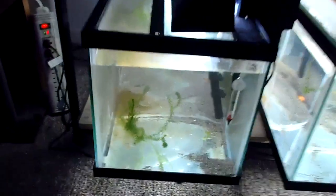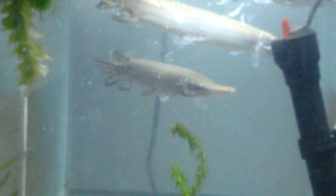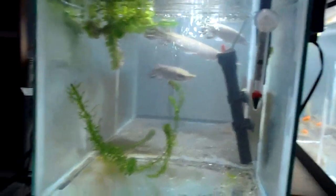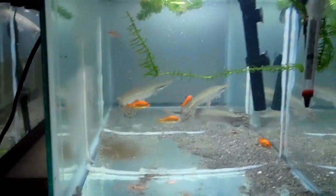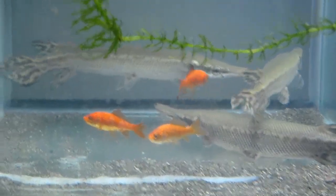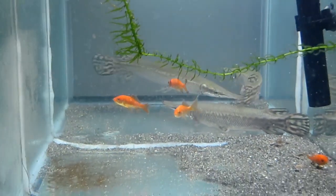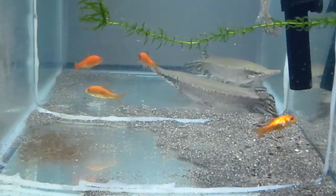Down below we've got the Cuban gars, and they're in a series of four tanks. You can see them with some of the feeders. They just ate so they're pretty lazy right now.